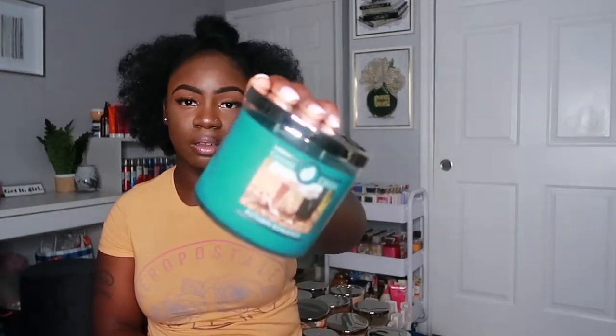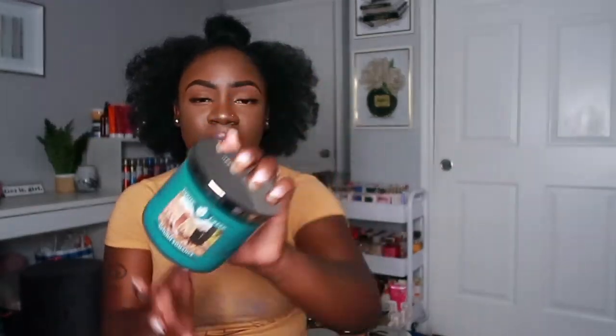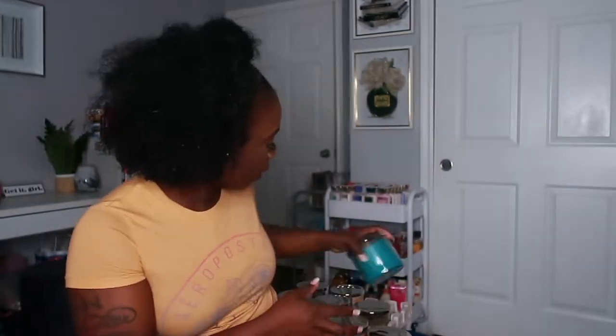The last candle is Autumn Romance — I love the wax color on this one. It has notes of warm amber, creamy sandalwood, sensual amber, sugar crystals, beeswax, and light musk. This one smells really really good — it's like a sweet amber scent. I can smell the amber in it, so it's kind of giving me a sweet amber musk. It smells really really good.